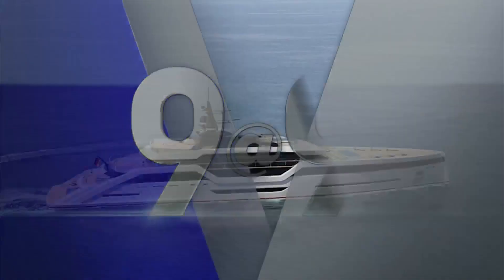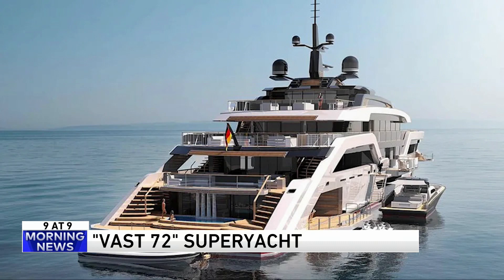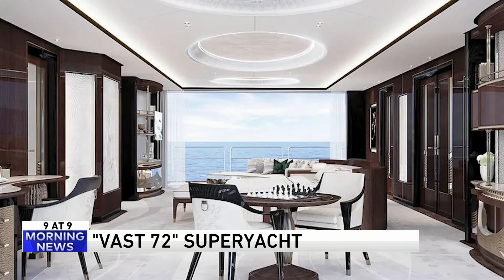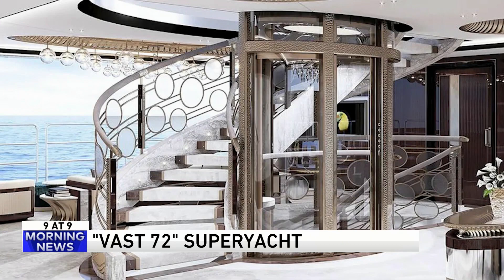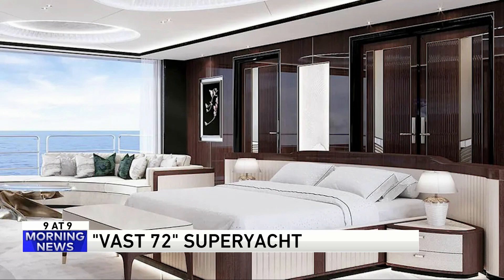Number six — a new super yacht is living up to its name. Plans for the vast 72 luxury vessel feature no fewer than three pools. For those who prefer to take advantage of the surroundings, there's a beach club with a bar and a swim platform offering direct access to the ocean. There's also a helipad, a garage for all your favorite water toys, and a gym. The yacht is expected to be available by 2023 — price available upon request.